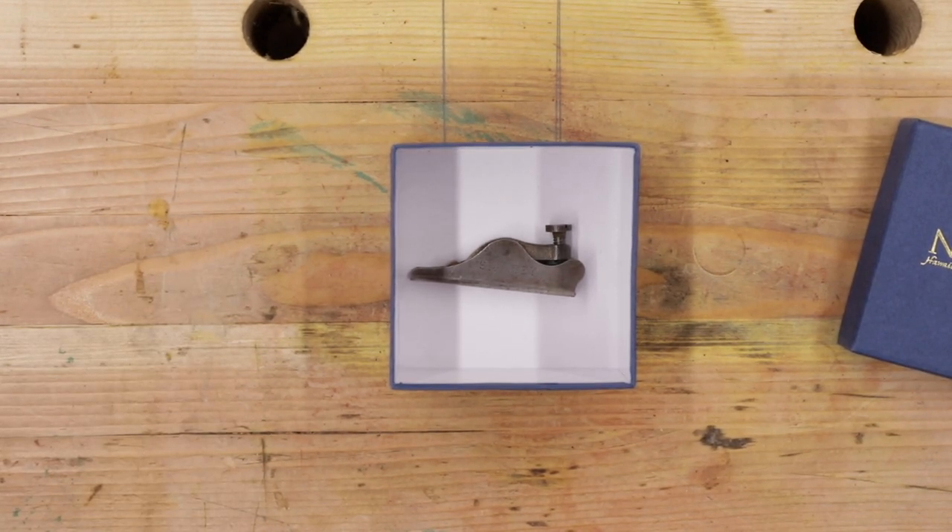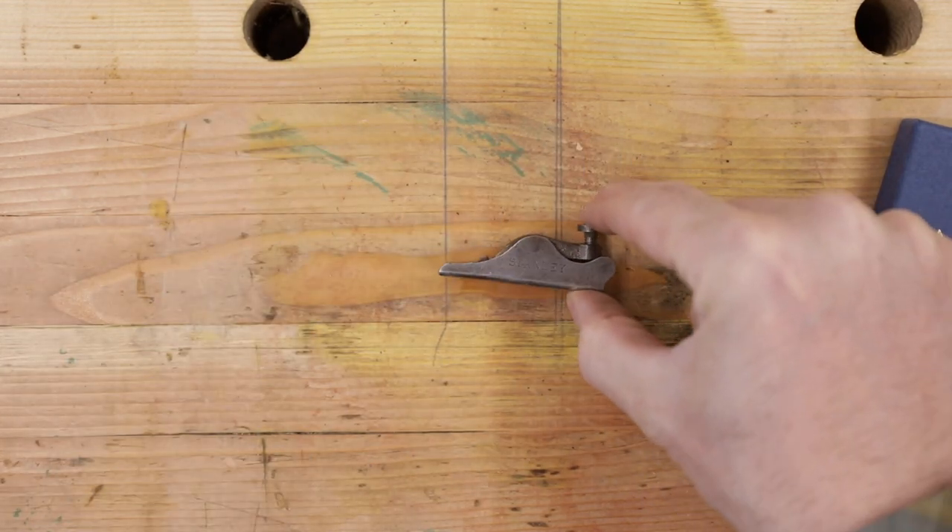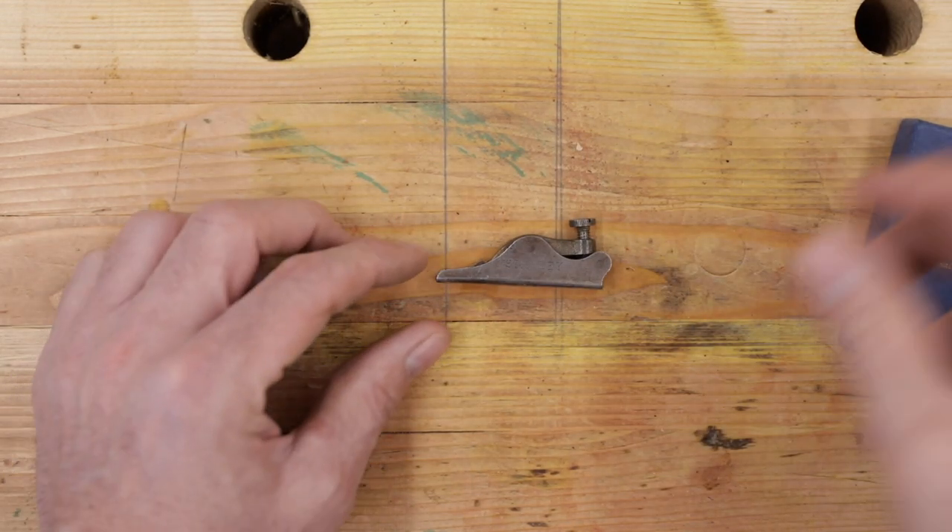How many of you know what that is? That is the very, very rare and hard to find — the Stanley 96.